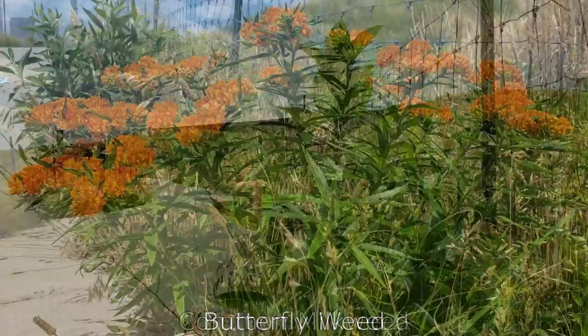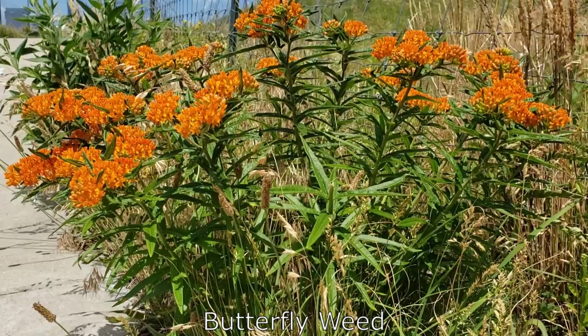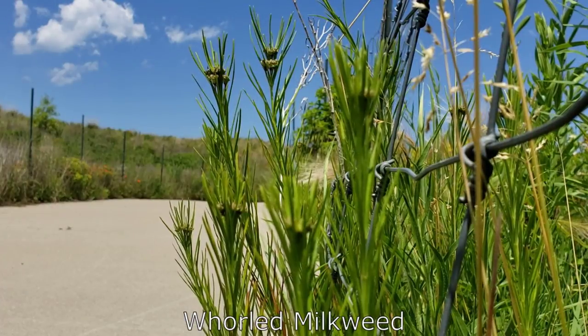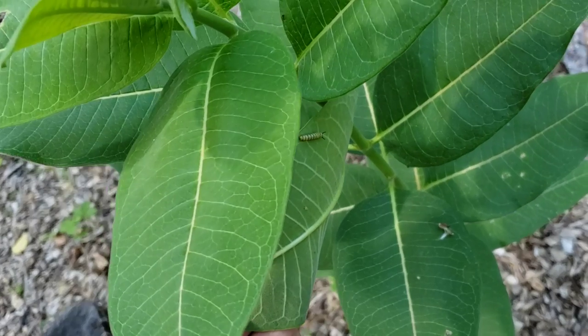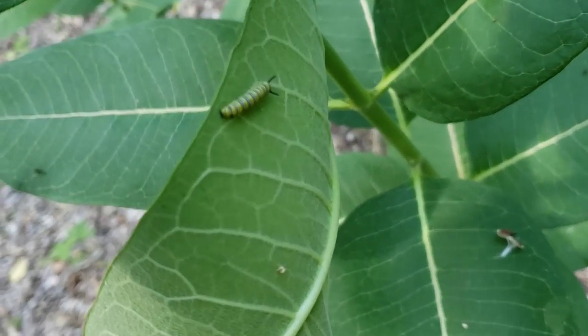In addition to Common Milkweed, you can also find Butterfly Weed and Whorled Milkweed around Chicago. All of these milkweed species can host monarchs. Look under their leaves to find monarch caterpillars.